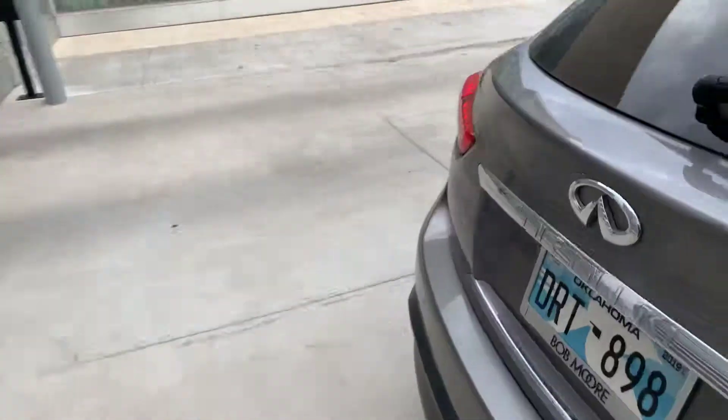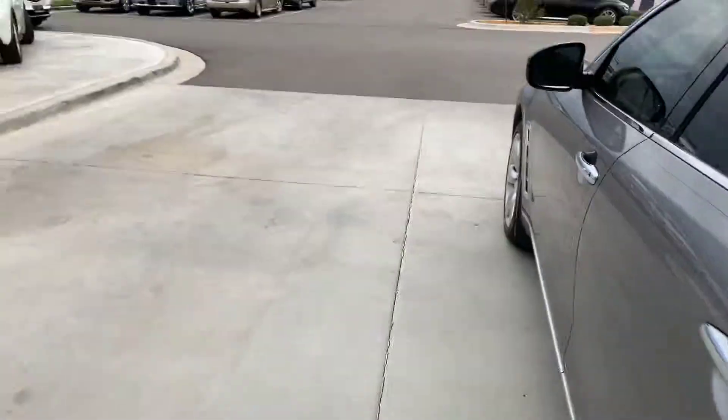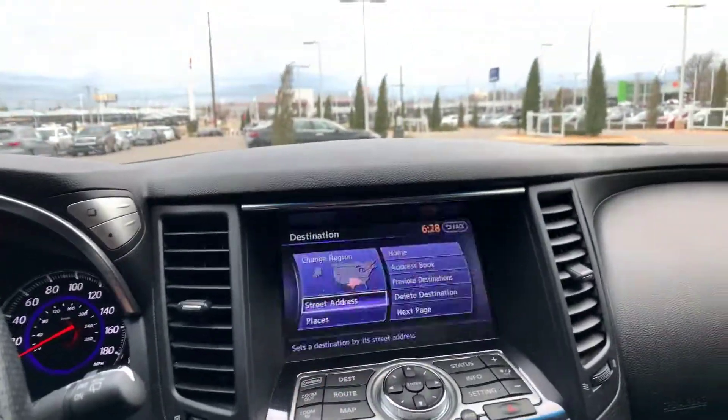These are just all the way around a really fun, awesome car. The heated and cooled seats, navigation, pretty much all the features that they came with in 2011. The 360 camera feature — lots of really great features.